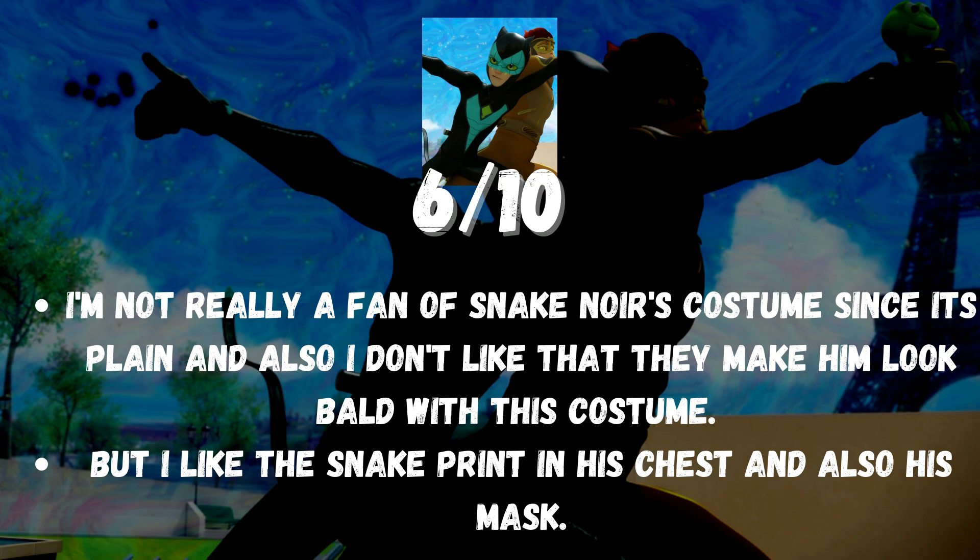I'm not really a fan of Snake Noir's costume since it's plain, and I also don't like that they make him look bald with his costume. But I like the snake print on his chest and also his mask.